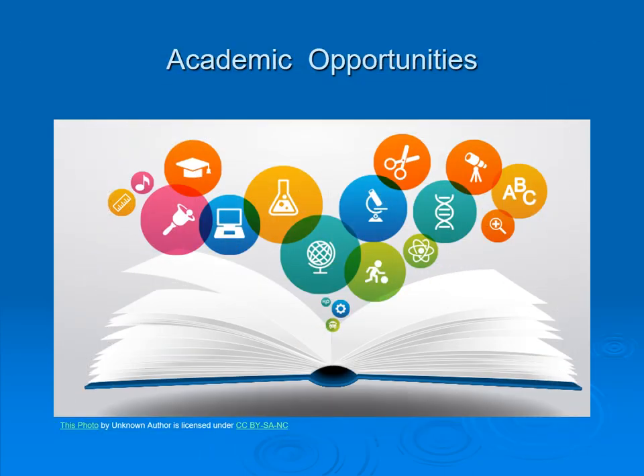Graham offers many academic opportunities, and we're asking that students take the time and effort to look through the course catalog so they can see what's available for them.